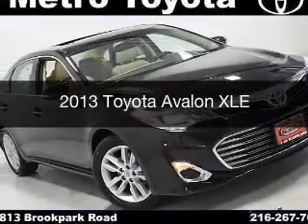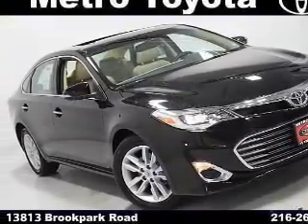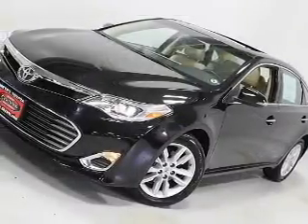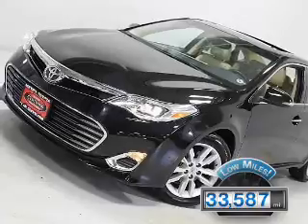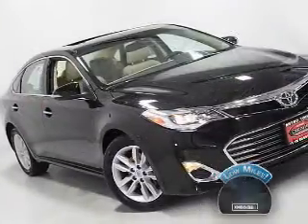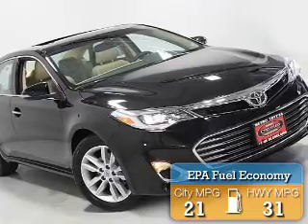This is a used 2013 Toyota Avalon. It's powered by a front-wheel drive engine and an automatic transmission. With fewer than 35,000 miles, this vehicle has a long road ahead. Great fuel efficiency saves you money by requiring fewer trips to the gas station.